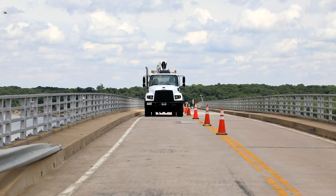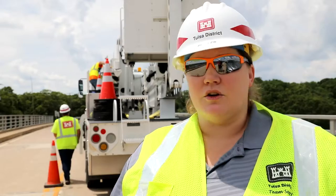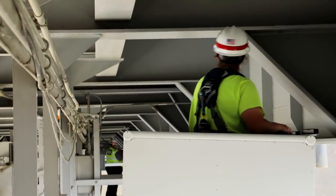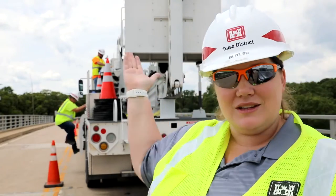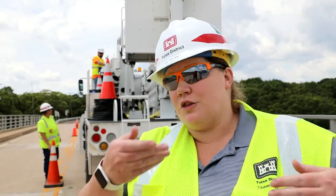We have about 40 different areas where we inspect bridges. We inspect all kinds of bridges — it could be public or non-public, vehicular or pedestrian. The super truck is actually an under-bridge inspection truck. We have a bucket that you can see. The super truck will roll along the bridge and then we can get in the bucket and actually go under the bridge in the bucket.